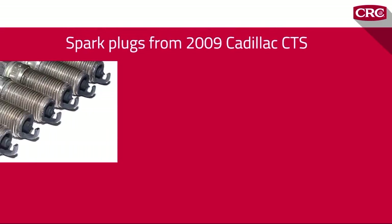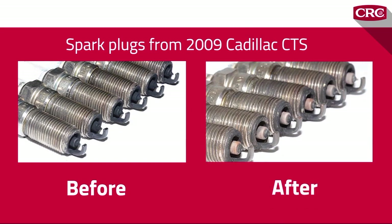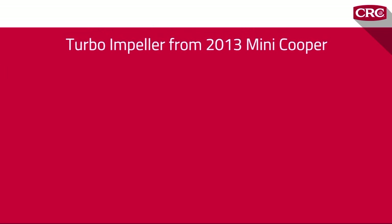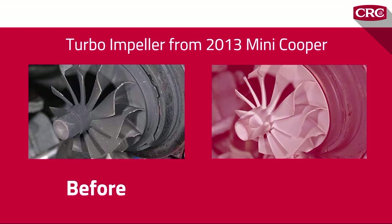Here's another bonus: CRC GDI valve and turbo cleaner will also work to clean carbon deposits off spark plugs without the need to remove them from the engine. And here's proof that it really works for turbos — here's a 2013 Mini Cooper Countryman turbo impeller before treatment, and here it is after treatment. The results are dramatic.